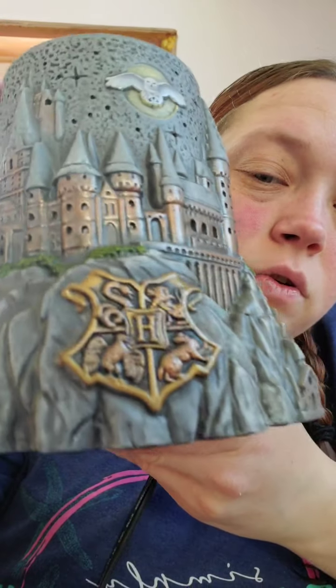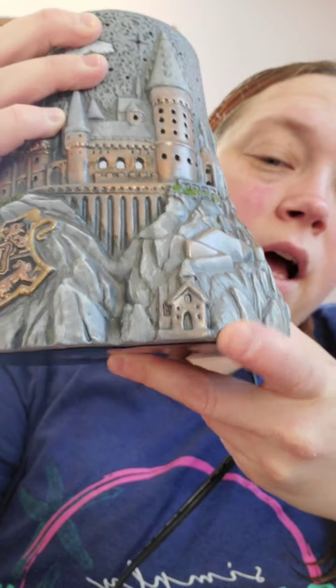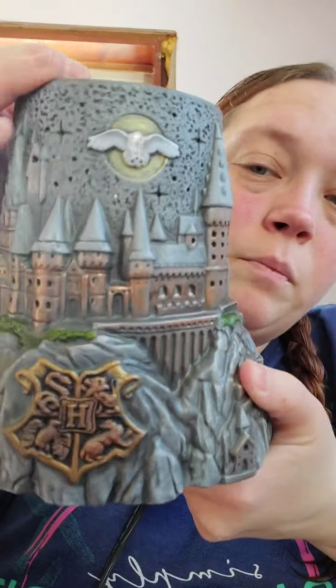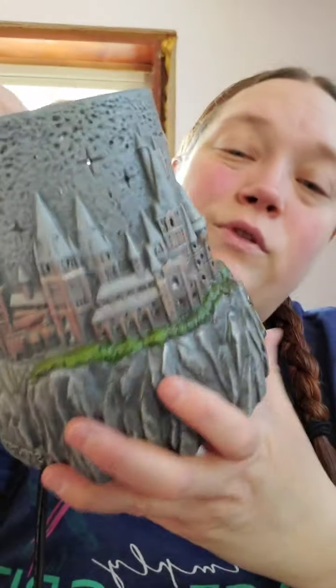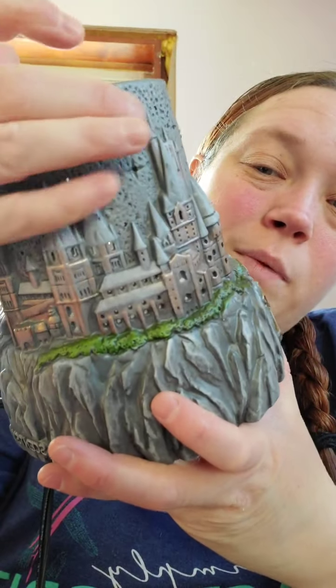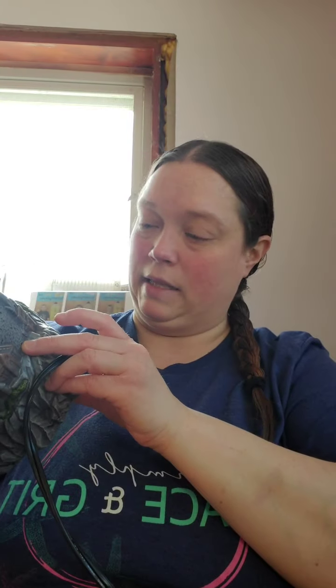For those that know Harry Potter, there's the envelope on the inside for the acceptance letter. On the outside you can see the school castle, the emblem, the steps going down to the house, and Hedwig the owl. There are little holes for the stars and the house details — everything lights up really nicely.